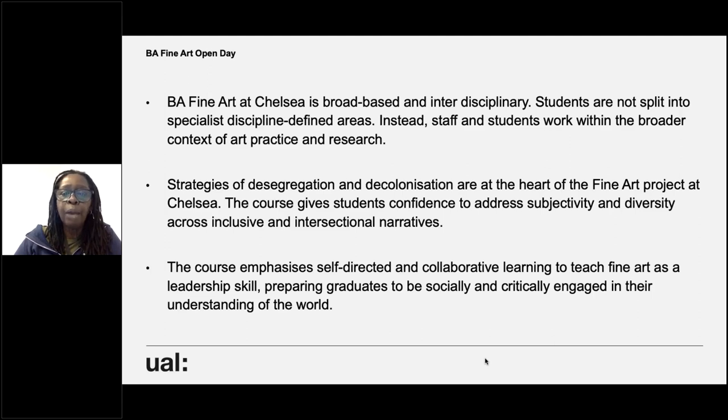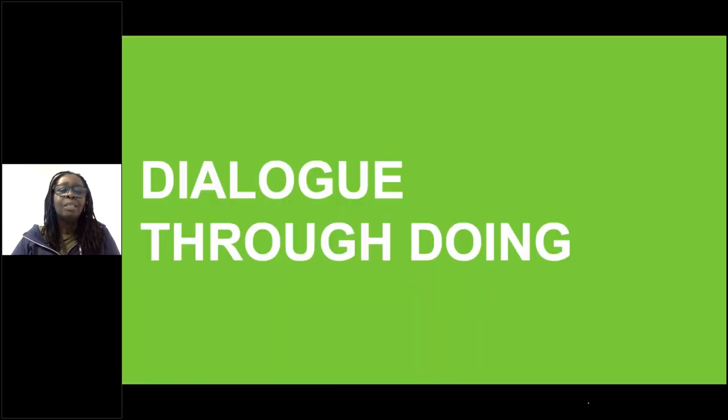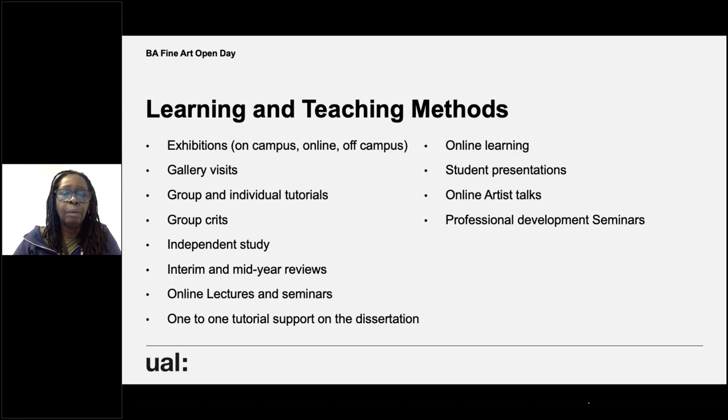Everybody has a voice. Everybody can be heard. Whatever it is that you want to make work about, it will be accommodated and supported. The course emphasises self-directed and collaborative learning and teaches fine art as a leadership skill, preparing graduates to be socially and critically engaged. Dialogue through doing is also one of the things that underpins our ethos. Our learning and teaching methods include exhibitions, gallery visits, group and individual tutorials, online learning, student presentations, independent study, and one-to-one tutorial support on your dissertation.